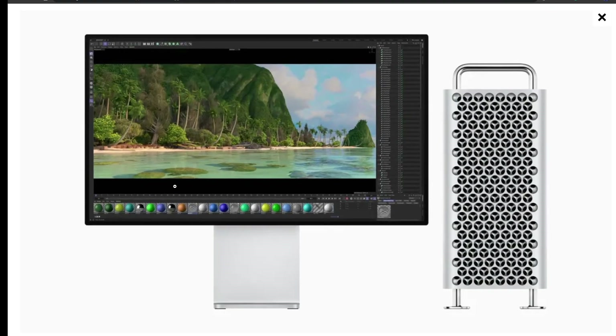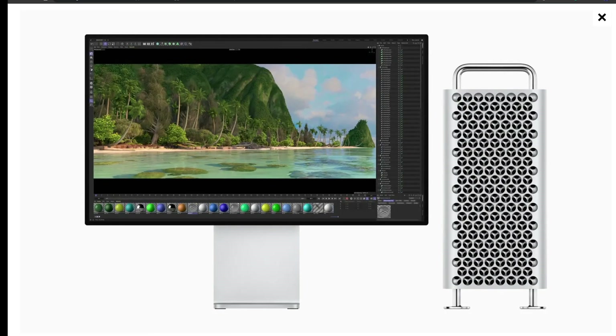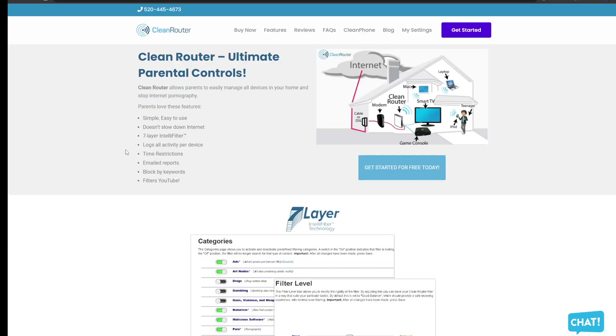The next item is Mac Studio and Mac Pro getting an upgrade with a more powerful M2 Ultra chip. Quick interruption — today's video is brought to you by Clean Router, which allows parents to easily manage all devices in your home and stop internet pornography. It's simple, easy to use, doesn't slow down your internet, and has a seven-layer IntelliFilter, activity logging, time restrictions, and more. Check out cleanrouter.com.